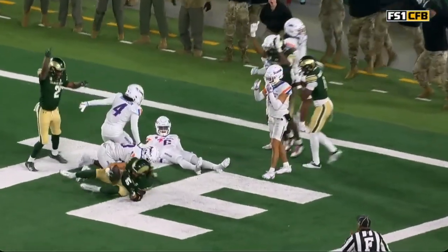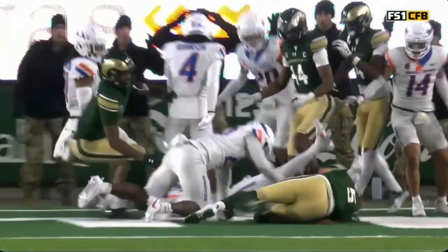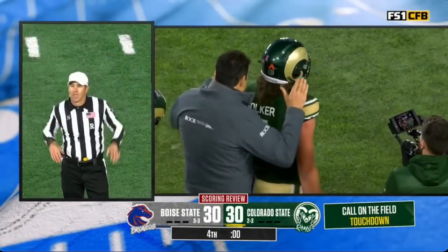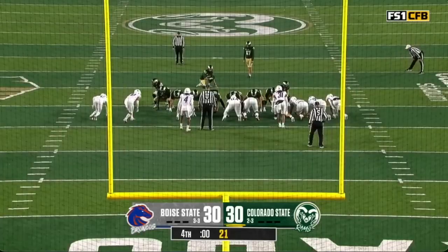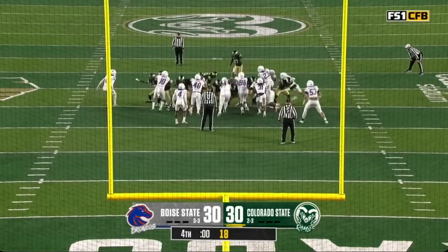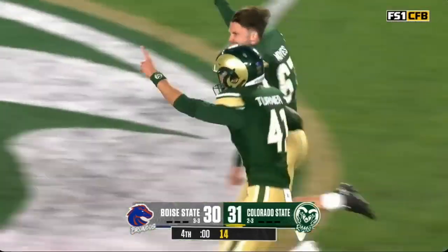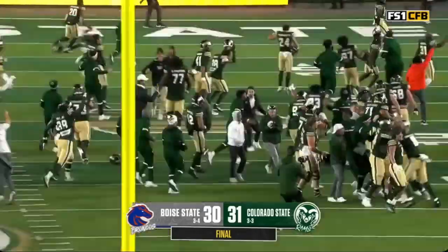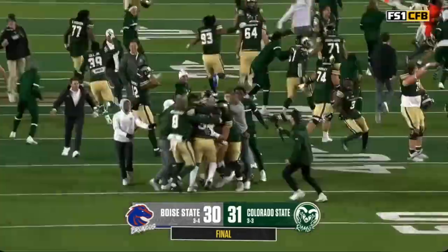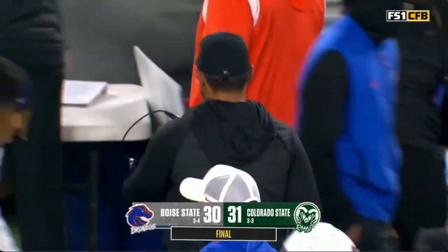What a tremendous catch for the young man who transferred from BYU — he has been unbelievable. The touchdown is good! Colorado State can do what has never been done before in Colorado State history. The kick is up — and the kick is good! Ram tough in Fort Collins! For the first time in 13 tries, Colorado State takes down the Broncos. What an unbelievable comeback — that was remarkable.